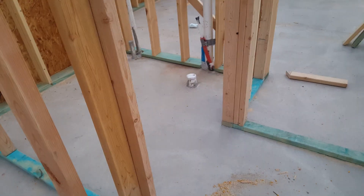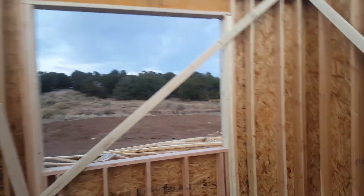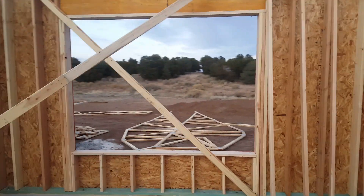Shower and toilet over there, other bedroom there — so this is the one kid's view. Two small windows. Dining room is here — two big windows.